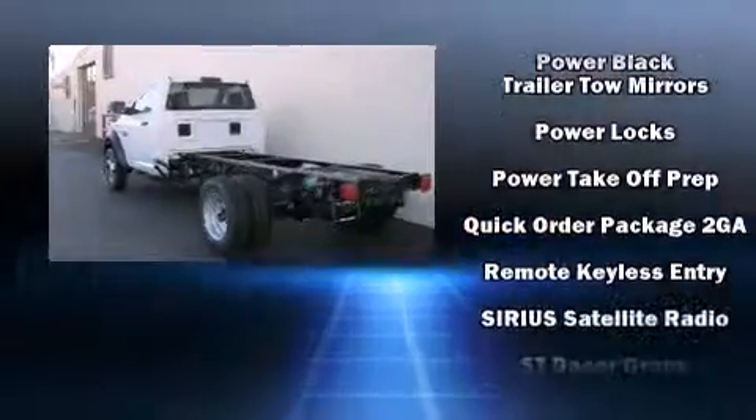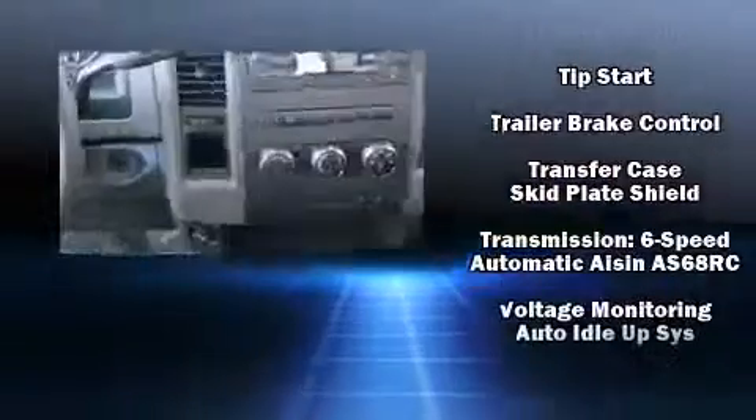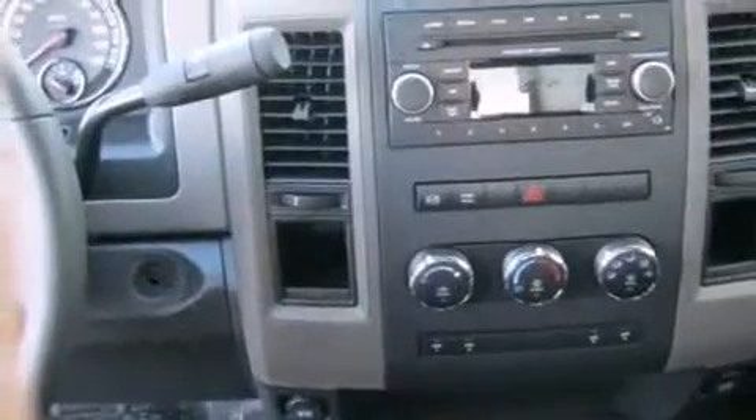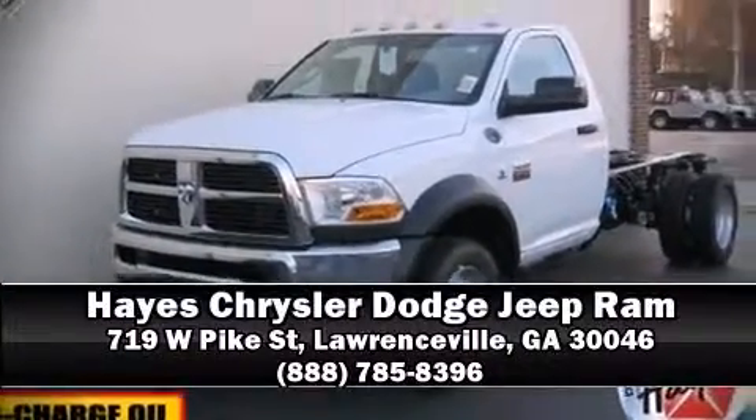Passenger security is always assured thanks to the various safety features, such as dual front impact airbags, ignition disabling, and four-wheel disc brakes with AVS. Please don't hesitate to give us a call.